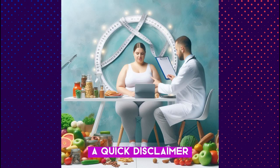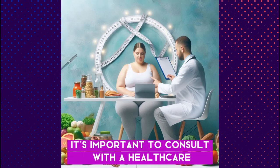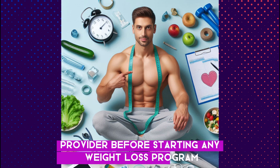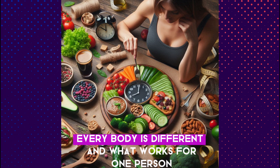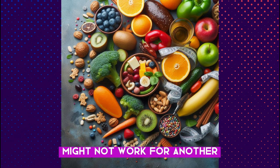Before we begin, a quick disclaimer: it's important to consult with a healthcare provider before starting any weight loss program, especially one with such a significant goal. Everybody is different, and what works for one person might not work for another.